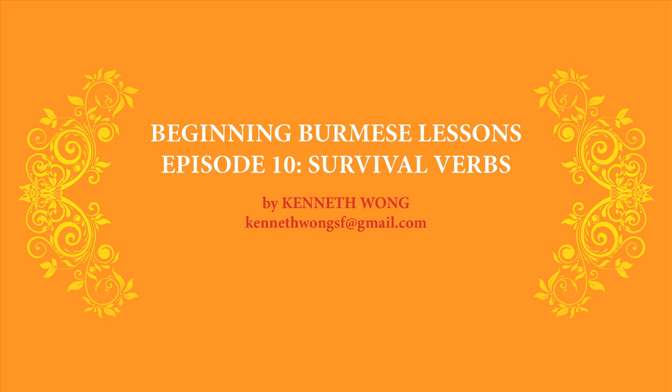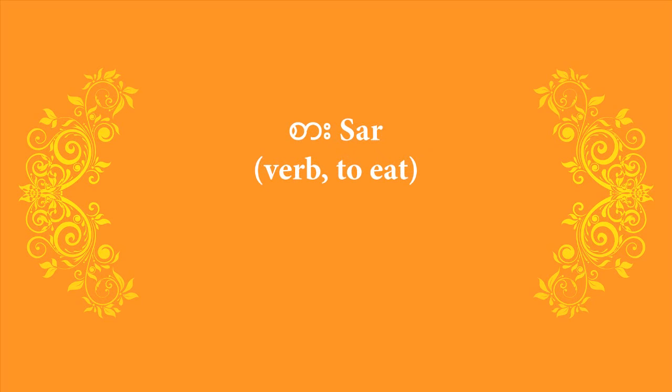Hey there, this is Kenneth Wong, a Burmese-American writer from San Francisco. In this episode, I want to give you a handful of verbs — the survival ones that most first-time travelers tend to want to use.